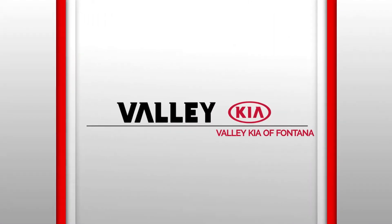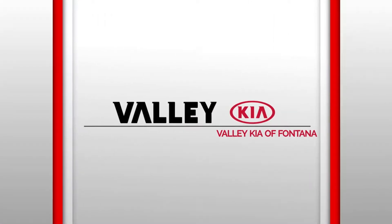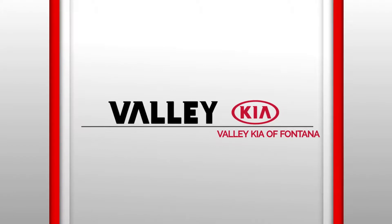Valley Kia, we wanna see ya, in a Kia, from Valley Kia!